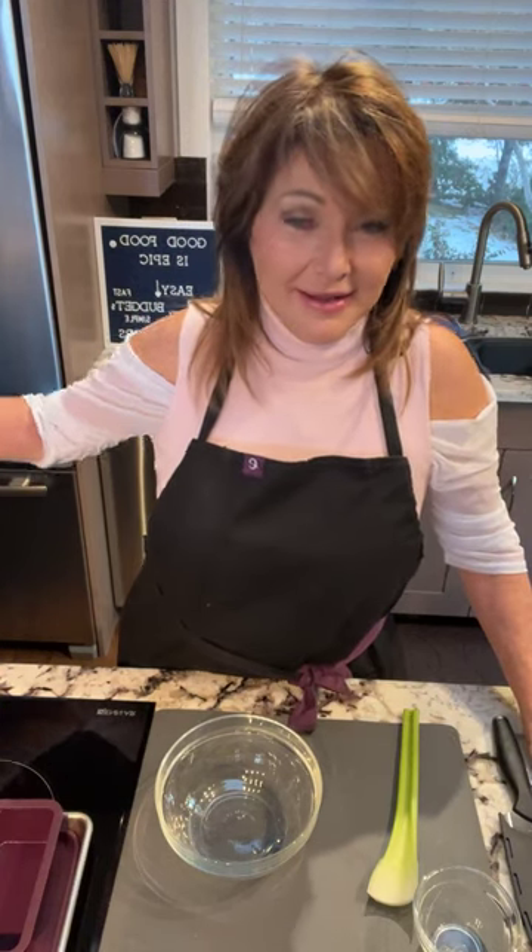I thought we'd do something with pasta — it's very economical. But then watching the news last night, they said pasta has gone up 44%. That's crazy. So I'm not making anything today with lettuce, and I'm not making anything today with pasta, but I am going to show you a really cost-effective meal.